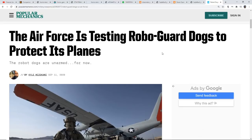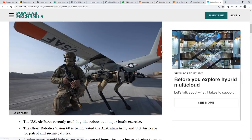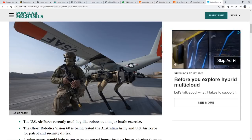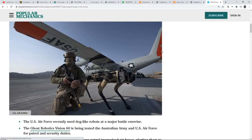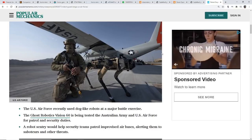This is a relatively new Popular Mechanics article: 'The Air Force is testing robo-guard dogs to protect its planes — the dogs are unarmed for now.' This one in the article looks pretty big, but what Cindy saw was even bigger — the big daddy ones. I mean, they're huge. Take a truck, put legs on it instead of metal around it, and there you've got one. There were four of those being carried — it was huge, it was scary looking.